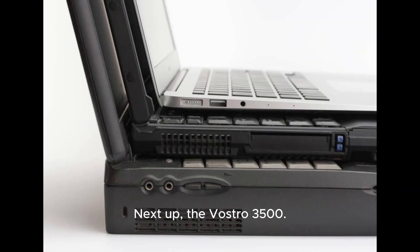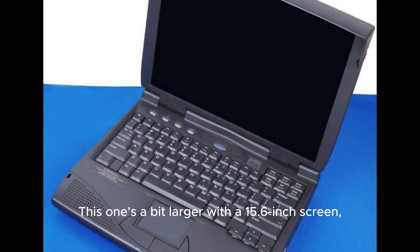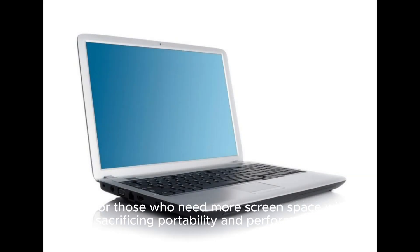Next up, the Vostro 3500. This one's a bit larger with a 15.6-inch screen, perfect for those who need more screen space without sacrificing portability and performance.